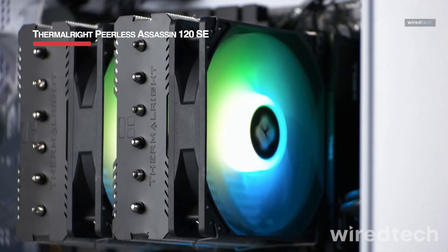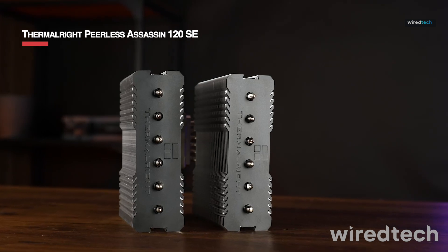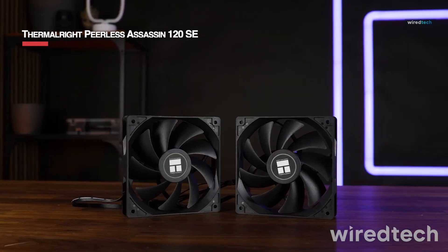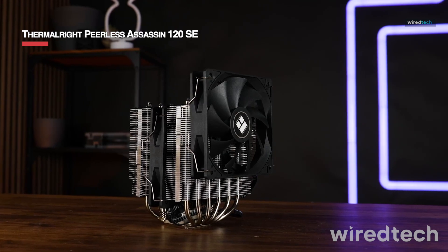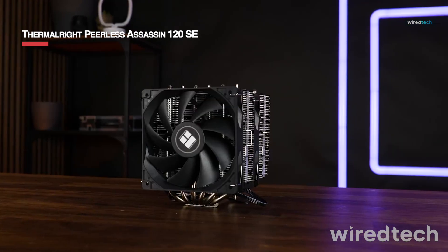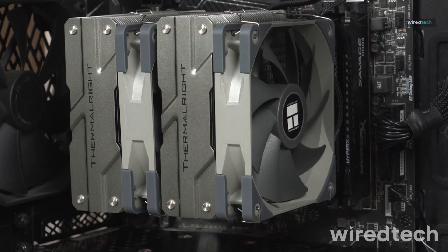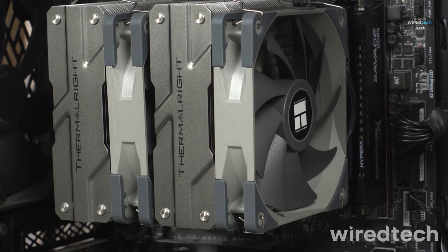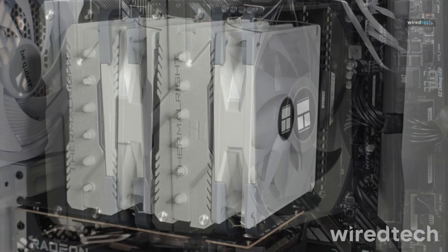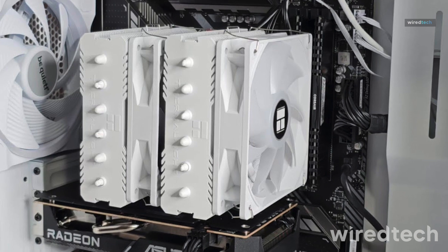The Thermalright Peerless Assassin 120 SE is a budget-friendly dual tower air cooler that delivers top-tier cooling at an affordable price. With six heat pipes and dual 120mm fans, it offers excellent thermal performance while staying whisper quiet. Designed for mid to high-end CPUs, it's compatible with Intel LGA1700 and AMD AM5 sockets, making it a versatile pick for gamers and PC builders.